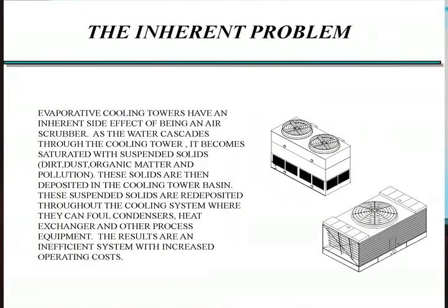Cooling towers are great air washers. Every little piece of junk — and that's a technical term, junk — that's in the air gets washed out into the tower, and the tower essentially collects debris, all sorts of particulates. As you have a cooling tower operating, it's pulling in the outdoor air. That outdoor air brings with it the contaminants. The water washes it out, and it gets into your system.